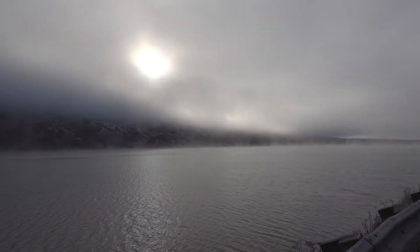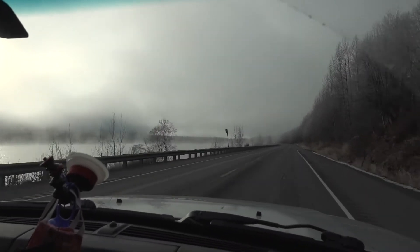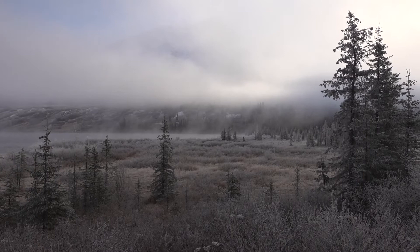We pulled off on the side of the road because we saw this and just had to stop and take a picture of it. It's crazy. This is beautiful. You can see the fog moving on the water — it's so beautiful. Look at this. We found Narnia, you guys. This is crazy.